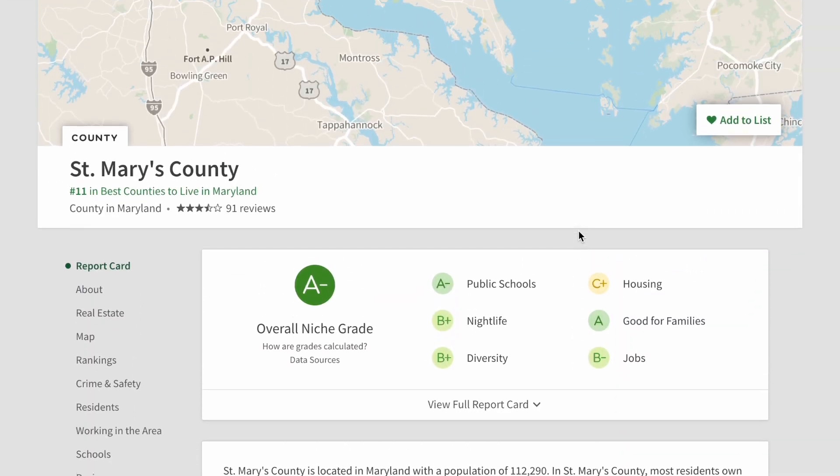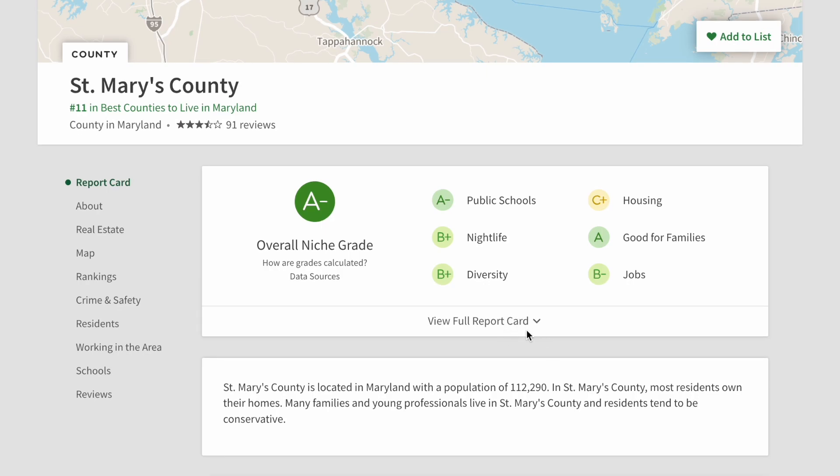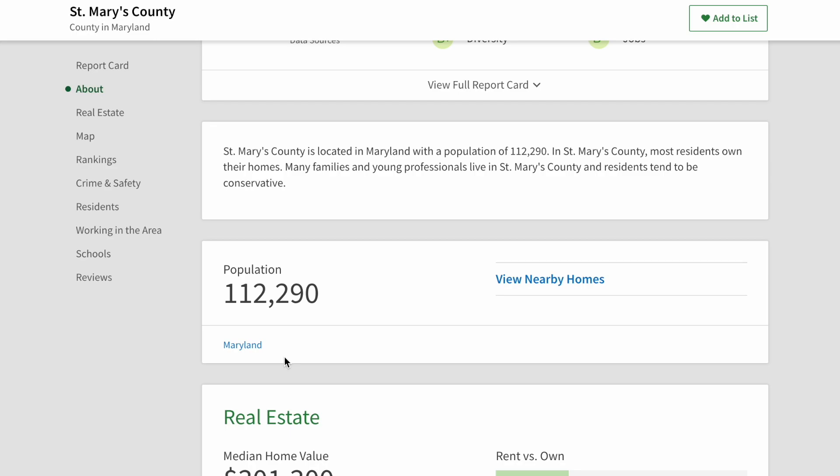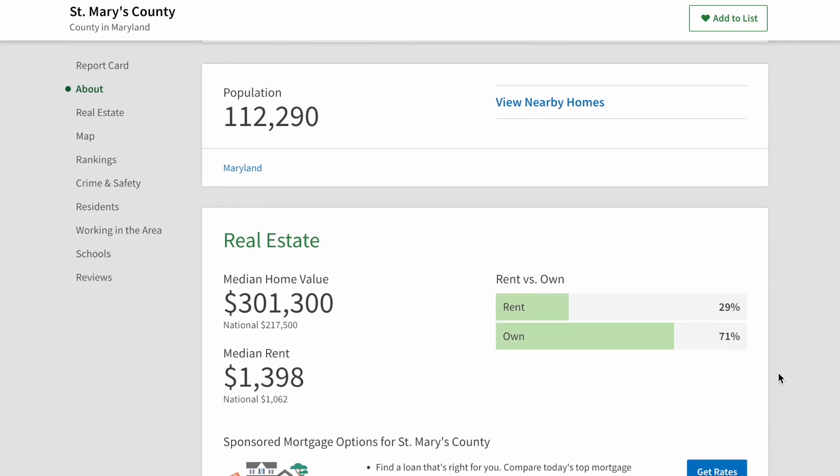Let's go over what it's like to live in St. Mary's County. According to Niche.com, the overall rating is an A-minus. It's right in the middle of the pack among Maryland counties — ranked number 11 out of 23. It's got an A-minus for public schools, a B-plus for nightlife, a B-plus for diversity, a C-plus for housing, an A for families, and a B-minus for jobs. St. Mary's County has 112,000 residents and is definitely growing. The median home value is about $301,000 — one of the lowest in Southern Maryland. Calvert County is about $330,000–$340,000, so it's a significant amount less. There's a 70-30 split between owning and renting, with much of the rental activity tied to people working at or supporting the base.